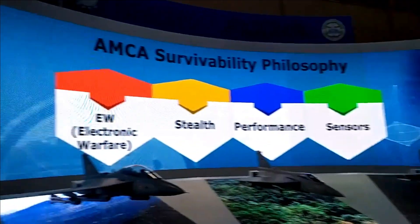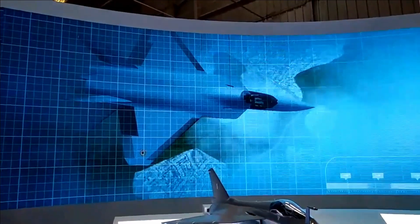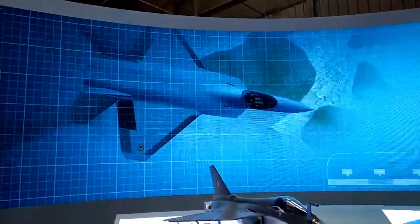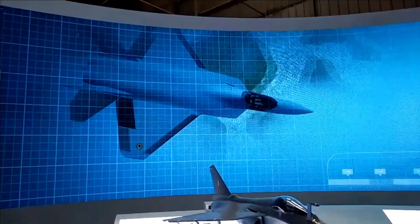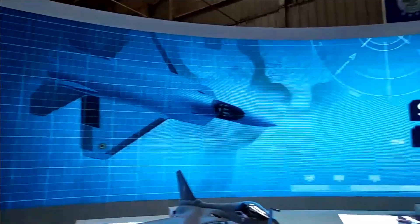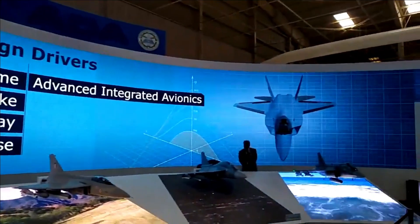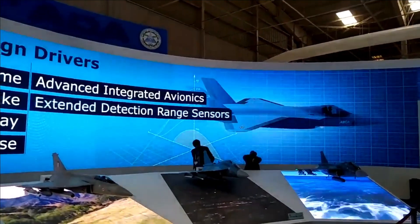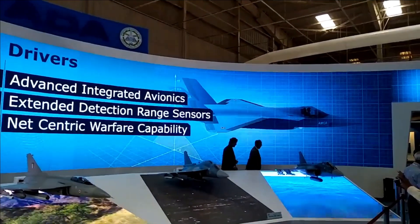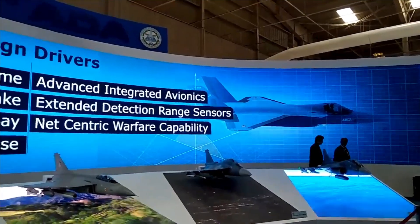However, other components including sensors, avionics, and the flight control system are going to be indigenous, increasing the percentage of indigenous components in the fighter to 70%. The introduction of an indigenous engine in AMCA Mark II will increase its indigenous content to 90%. AMCA Mark II will feature an indigenous 125 kN class engine to be developed jointly by DRDO and Safran, expected to be ready in the next seven to eight years.